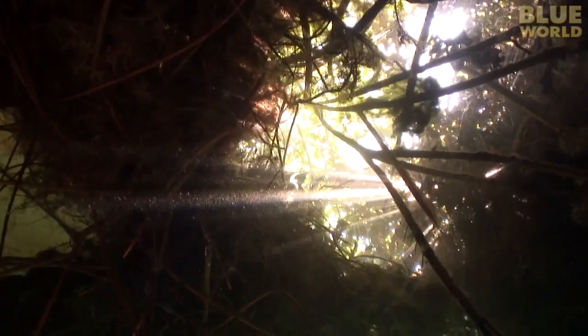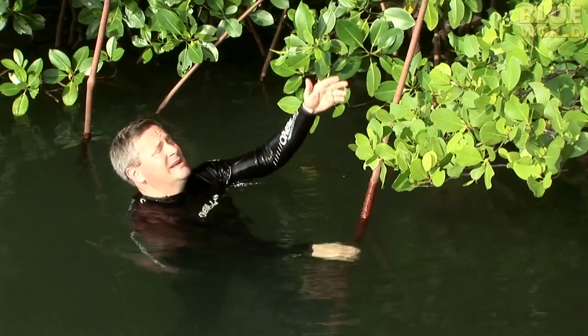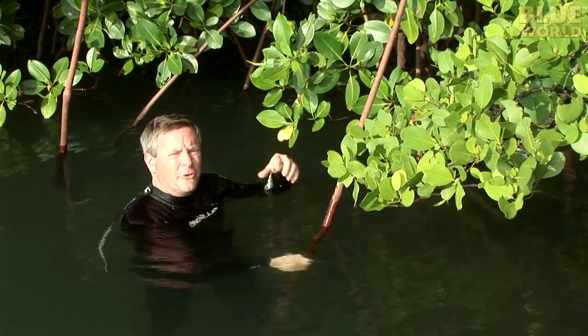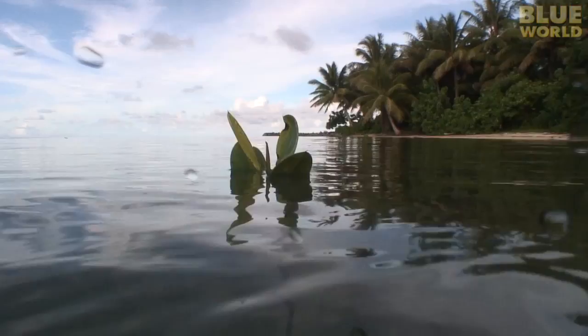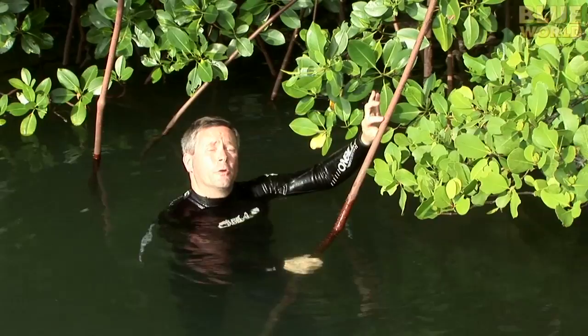Most trees have their roots completely underground. Mangrove trees have their roots coming up out of the water into the air like this. That's because the soil down below the water here is a black muck that's high in bacteria and has very little oxygen in it, so the roots can't absorb any oxygen. So when they come up into the air, they absorb the oxygen directly through their skin.